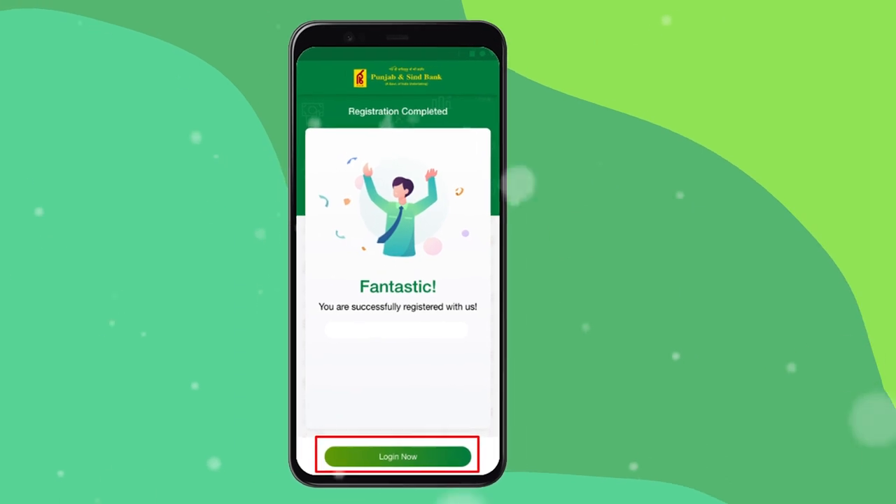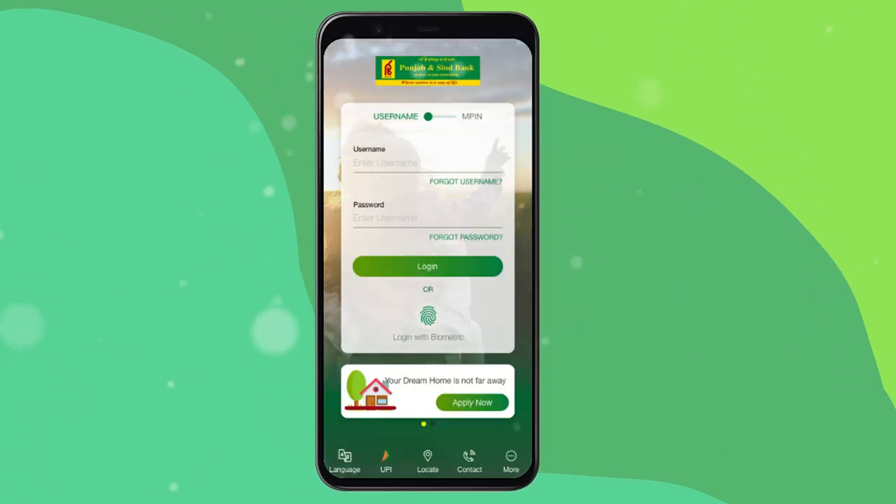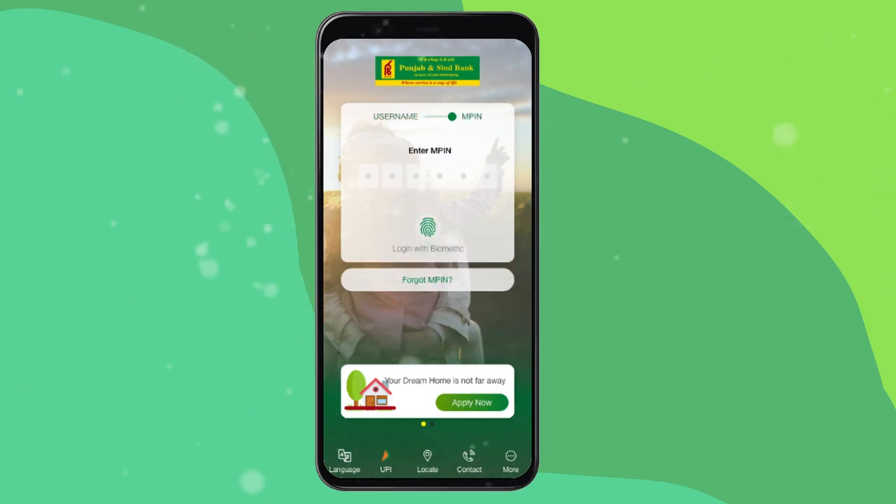Now click the 'Login Now' button, enter the username and password you created earlier, and click to login or login with biometrics. After logging in, type your MPIN and select the language. Now that you have entered the home page, you have many options to operate the PSB Uniq app.